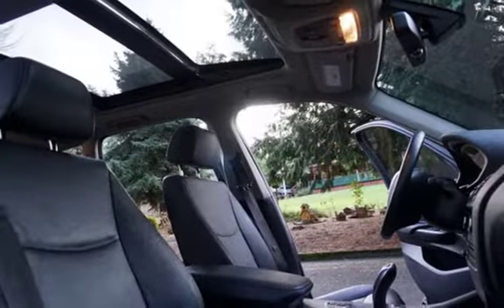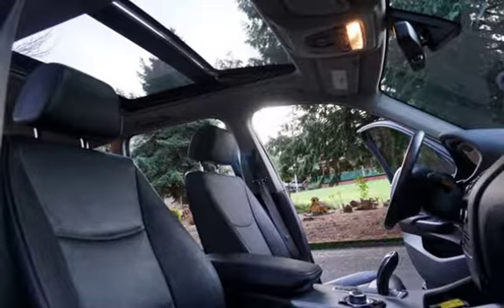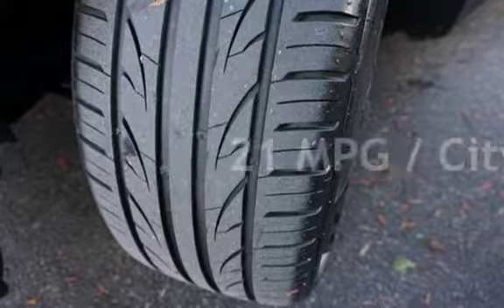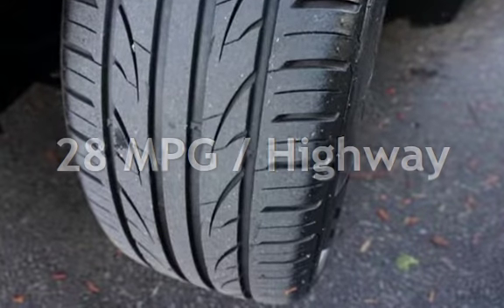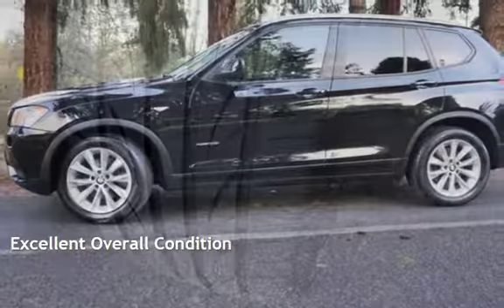This BMW has less than 85,000 miles on the odometer. Estimated fuel economy for this vehicle is 21 miles per gallon in the city and 28 miles per gallon on the highway. This vehicle is in excellent overall condition.